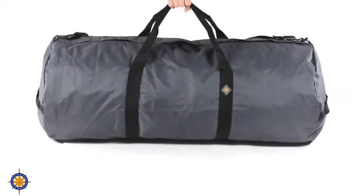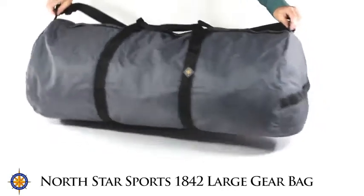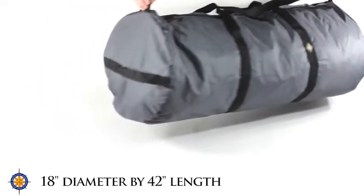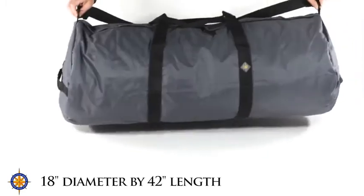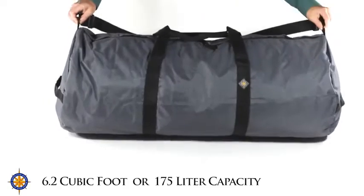I am here with Northstar Sports' large gear bag. This is their 1842 duffel bag model. The model number indicates the bag's dimensions. Its cylindrical shape with an 18 inch diameter by 42 inch length give the bag more than 6 cubic feet of capacity.